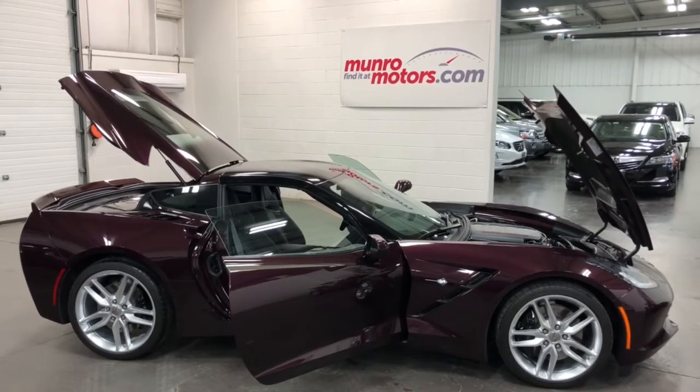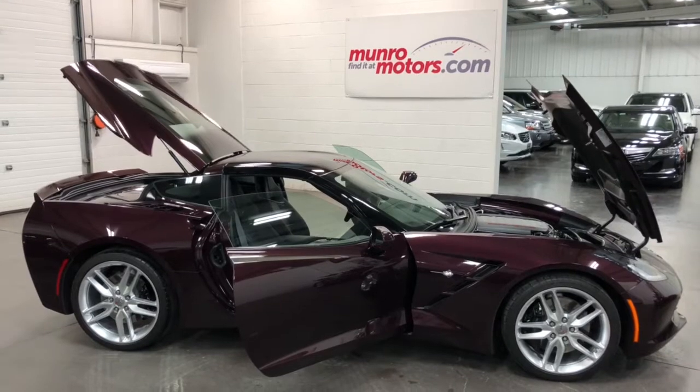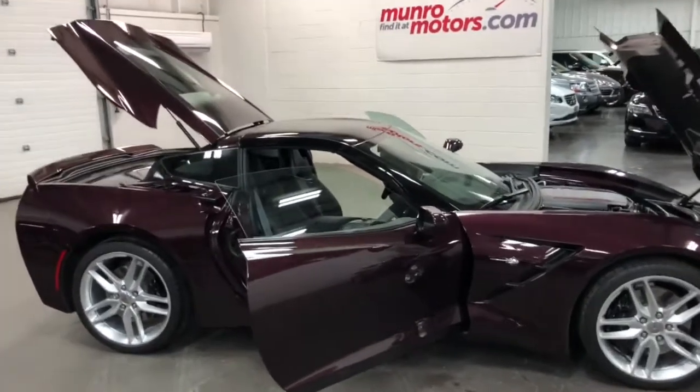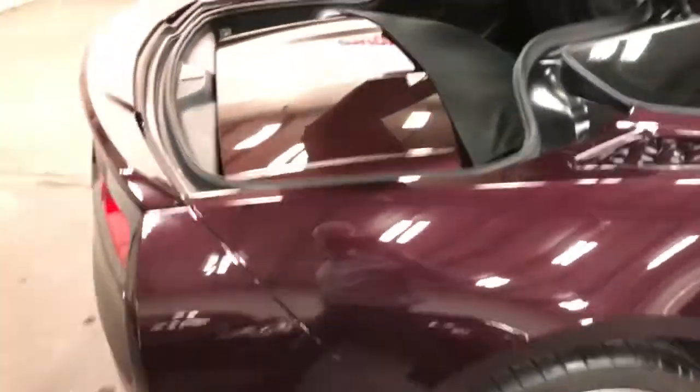Welcome to MonroeMotors.com. Here we have a 2017 Chevrolet Corvette Z51 in Black Rose Metallic. Just a beautiful car with 2,000 kilometers, so nearly new.